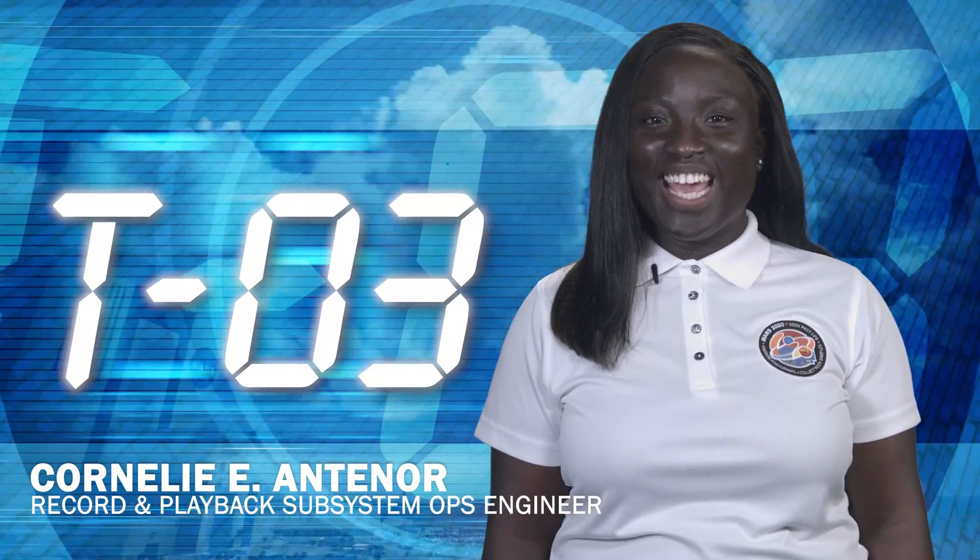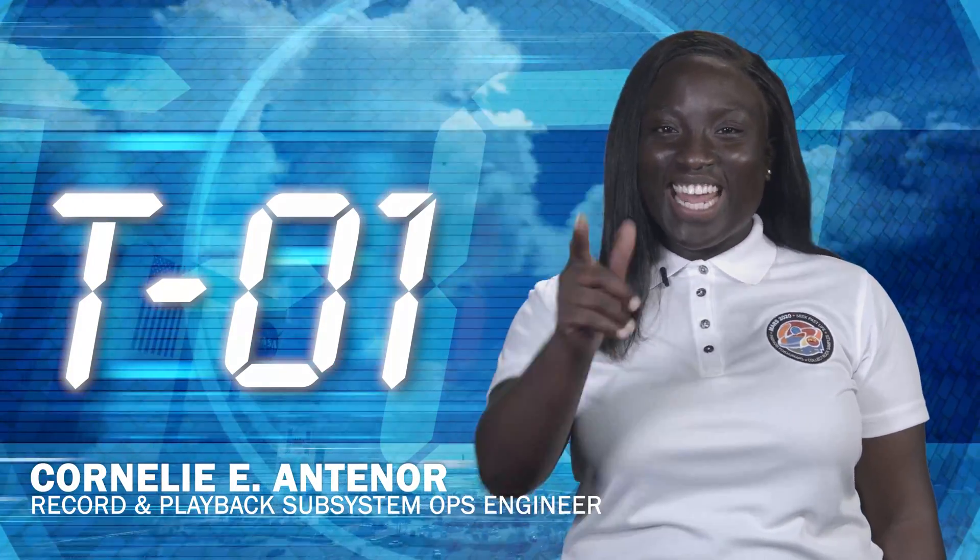Hi, I'm NASA Kennedy's Cornelie E. Antenor, and this is Kennedy Countdown!